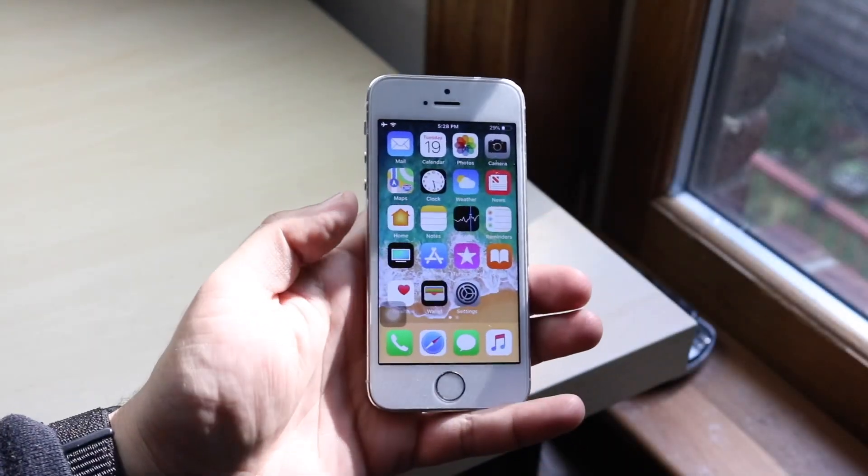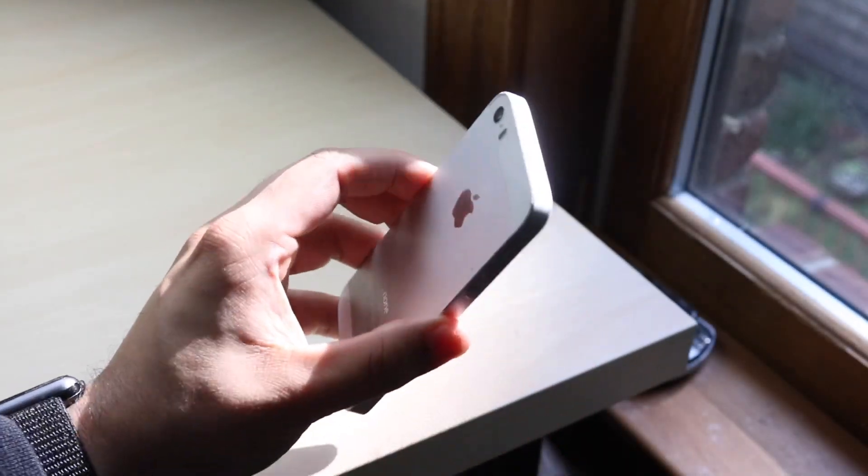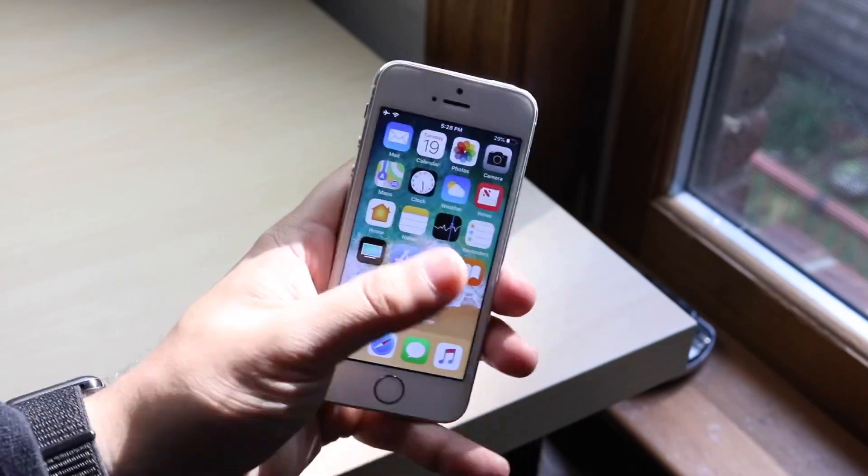Hey everyone, what is going on? I installed iOS 12 beta 2 on my iPhone 5s. We're going to take a super quick look at it as usual.